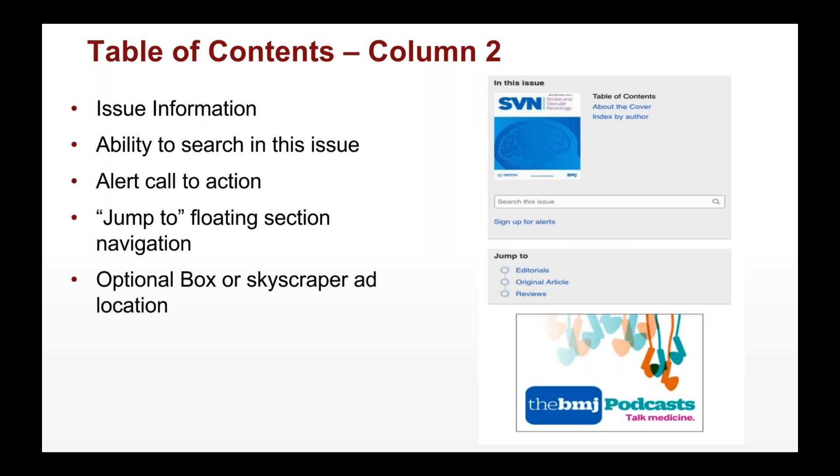The second column of the table of contents provides more information — you can search throughout the issue, learn more about the cover, and see an author index. We have a 'jump to section' feature showing editorials, original articles, and reviews, which floats as you read so you can navigate through easily. You'll see this on the article page as well. We also have our skyscraper ad that appears in that section of the page.